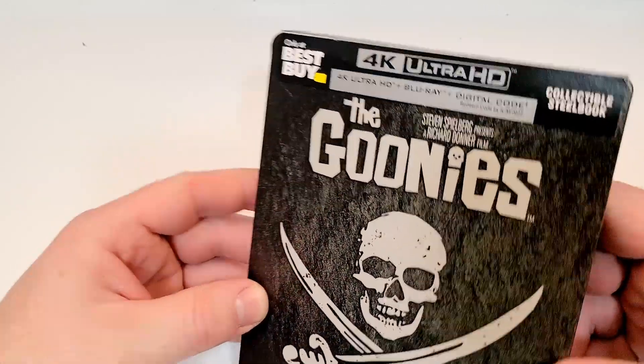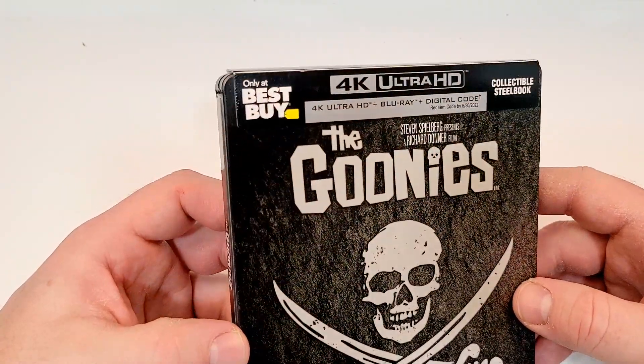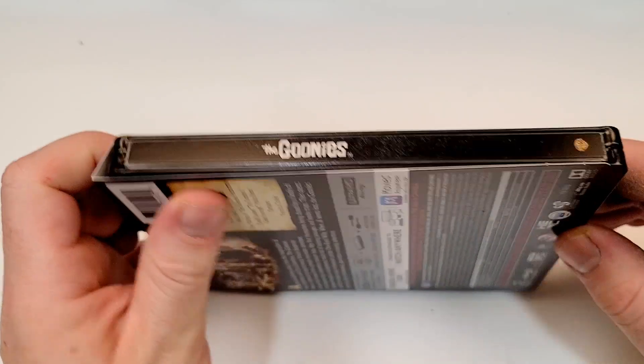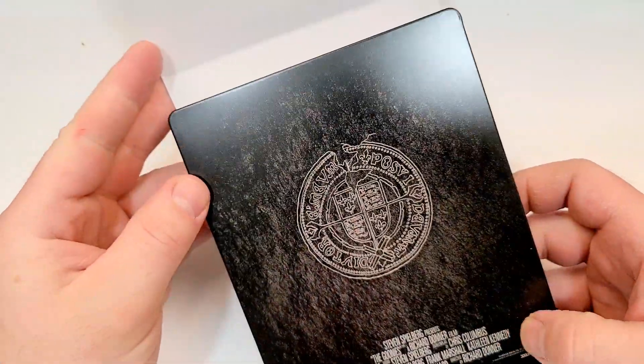I don't know what you'd call this — I guess it's a matte finish. Interesting artwork, not the greatest, but it kind of has a pirate theme going. It looks like I didn't get a spine slash, so that's nice. And the back — just real boring.